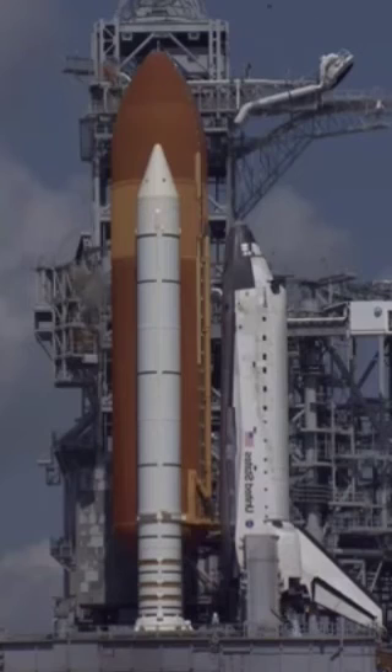This flight would last two weeks, and in addition to delivering supplies to the space station, it would also demonstrate new in-flight repair techniques.